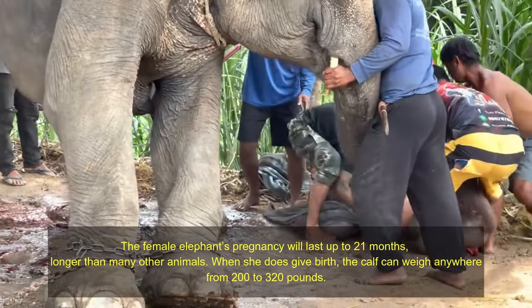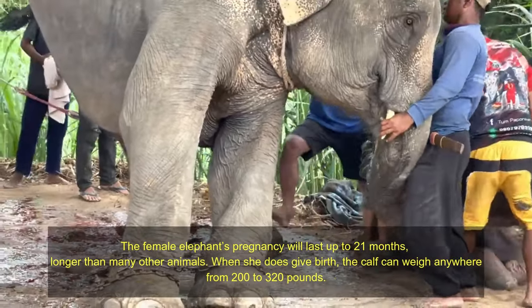When she does give birth, the calf can weigh anywhere from 200 to 320 pounds.